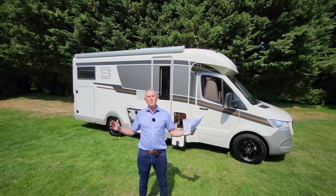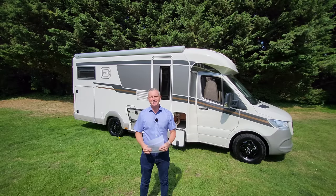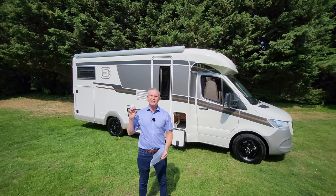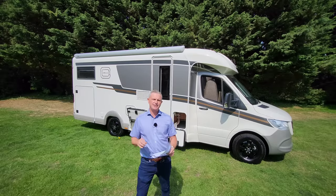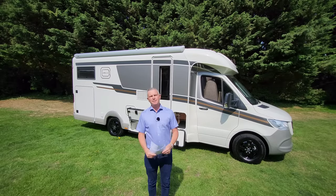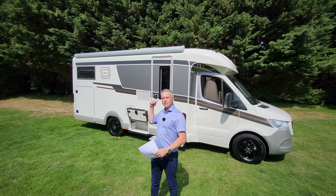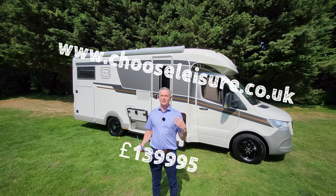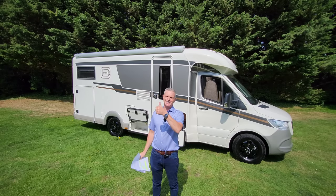That was another episode of the One Motorhome channel. Remember to subscribe, hit the bell icon for notifications, and give a thumbs up if you like the footage. The vehicle we've been looking at today is the Catago Chic Sea Line T4.9 LE, currently available at Choose Leisure Motorhomes in Canterbury at www.chooseleisure.co.uk. I'm Jonathan — take care, guys.